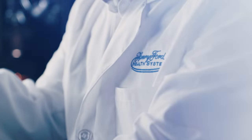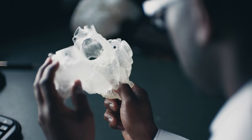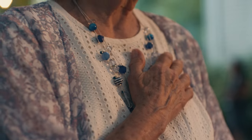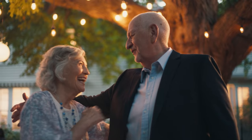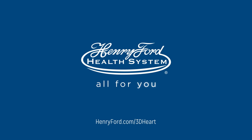Because at the Henry Ford Heart and Vascular Institute, our internationally renowned team is using 4D imaging and 3D printing to fix Helen's inoperable condition without any incisions. All so she doesn't miss a beat. Henry Ford Health System — all for you.